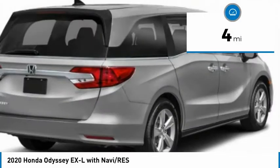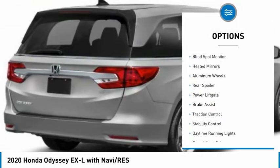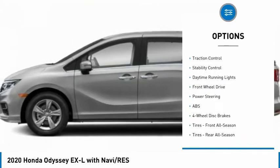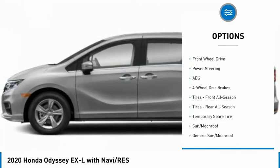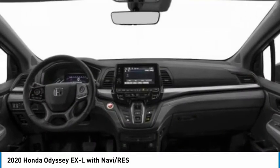This vehicle has less than 100 miles. Here are some of this vehicle's great options: tire pressure monitor, blind spot monitor, heated mirrors, aluminum wheels, rear spoiler, power lift gate, brake assist, traction control, stability control, and daytime running lights.